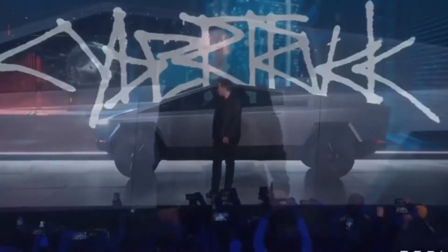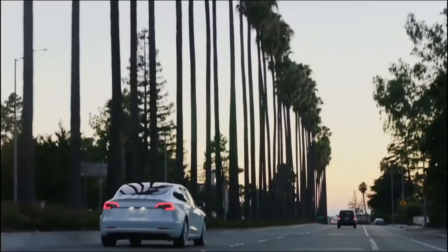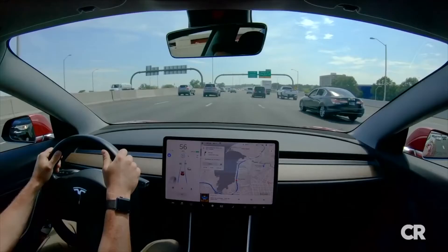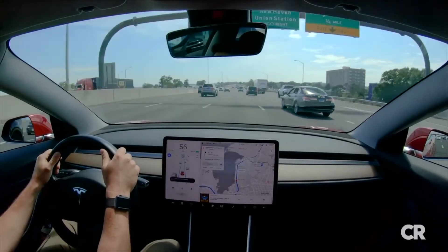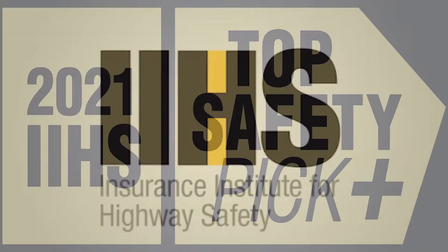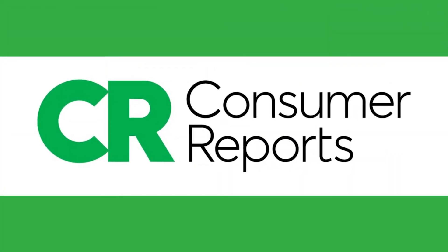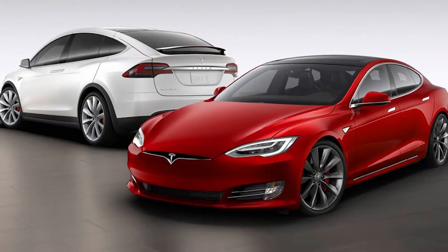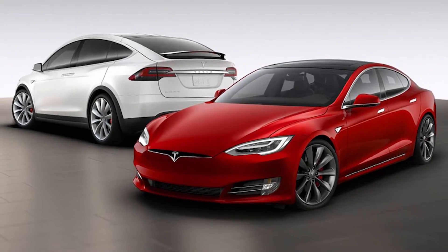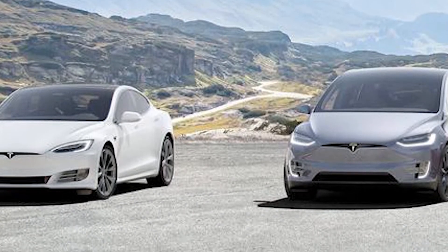More recently, Tesla announced that its Model 3 and Model Y vehicles sold in the US would no longer include radar sensors, but would instead use camera-based systems and more advanced software. Tesla itself said that its move away from radar would mean that some key features would be temporarily limited or inactive, to be restored in coming weeks through software updates. The Insurance Institute for Highway Safety told news agencies it plans to remove its top safety pick plus label for those cars due to the missing radar, while Consumer Reports will also pull its top pick award for both. Model S and Model X vehicles made before 2021 do not have a cabin camera, though the redesigned versions announced in January are supposed to have them.